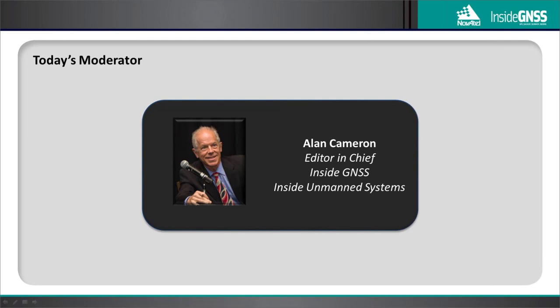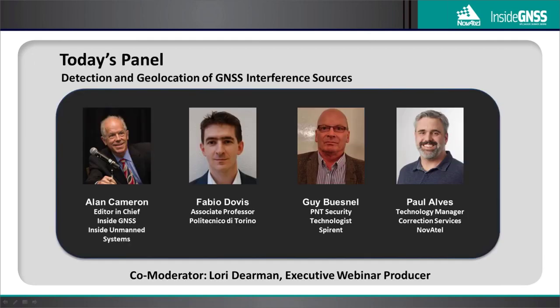Thank you, Richard, Laurie, and Dean. Hello to everyone around the world — buenos días, bonjour, guten tag, buongiorno. We have a great panel for you today addressing one of the most pressing issues in the positioning community: jamming — detecting it, locating it, and dealing with it. We'll hear from our three speakers, but first we want to hear from you.